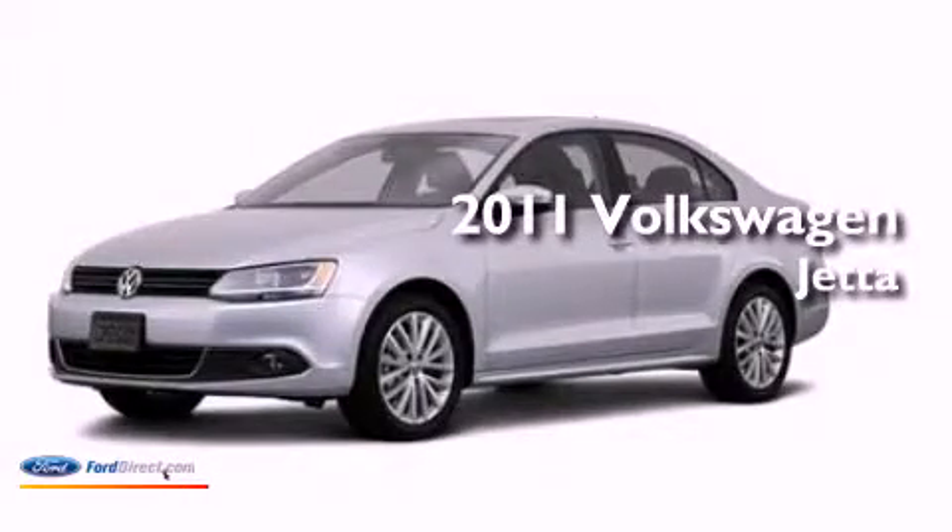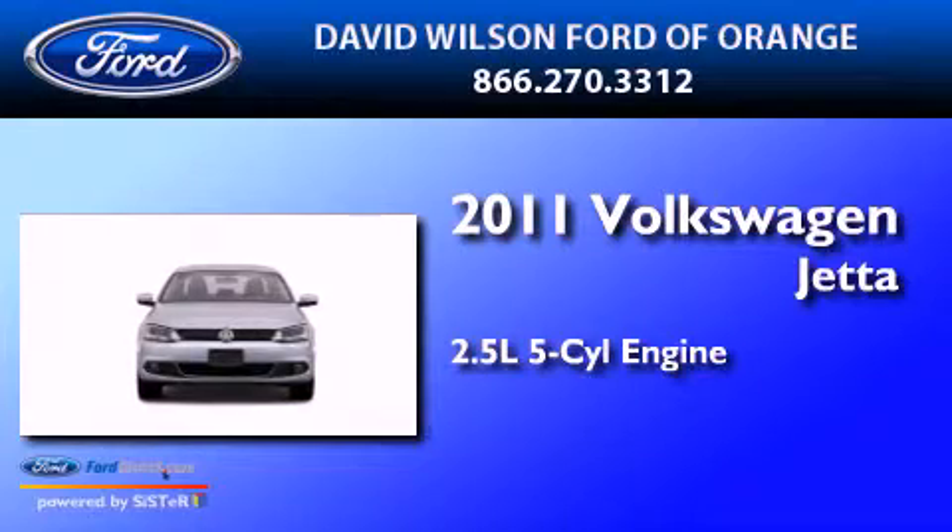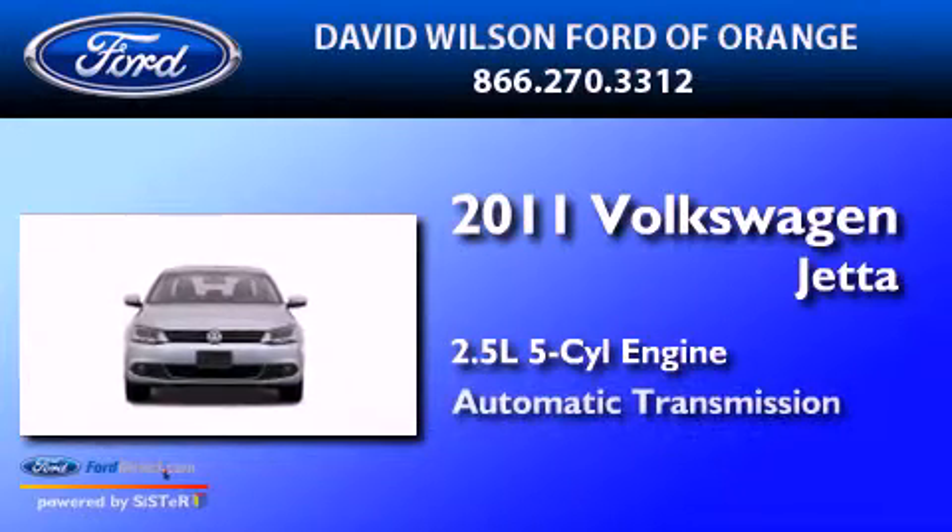This is a 2011 Volkswagen Jetta. It has a 2.5-liter 5-cylinder engine and an automatic transmission.